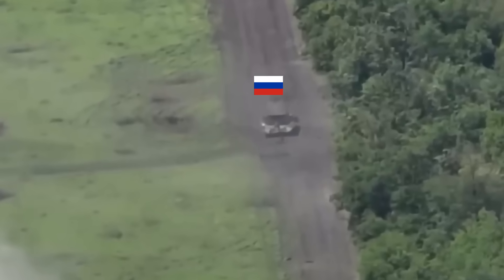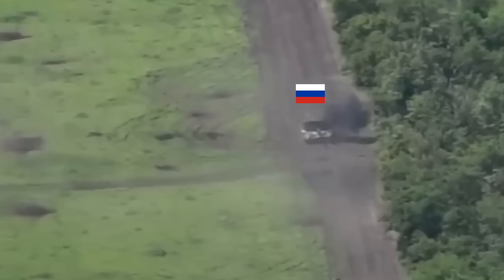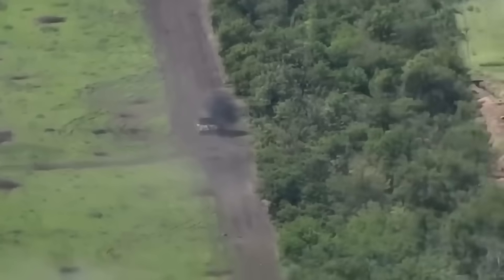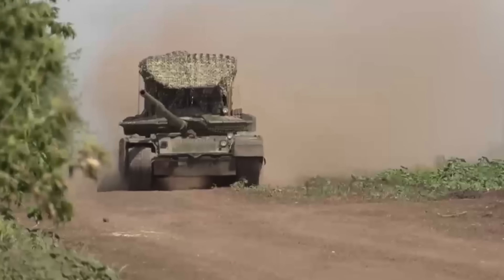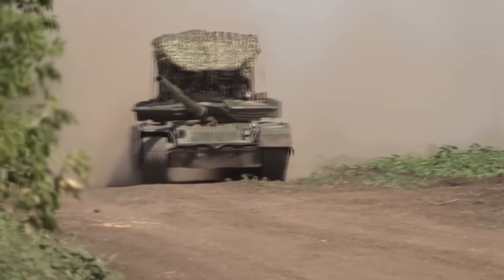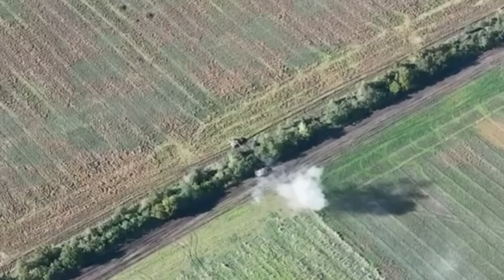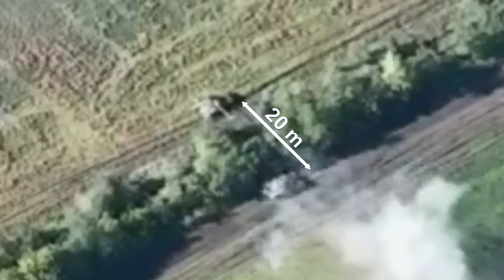The Russian tank that was covering the Russian soldiers — its crew decided not to engage in the fight and quietly retreated. However, one of the Ukrainian tanks started chasing it. It is not exactly clear how, but the Ukrainian tank somehow managed to get within about 20 meters of the Russian tank.